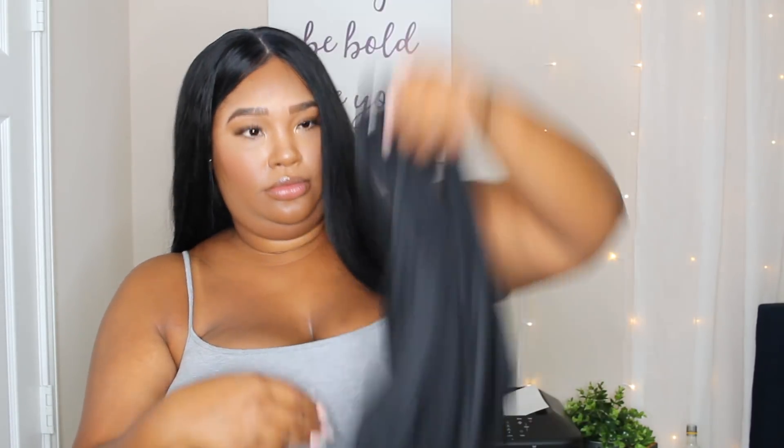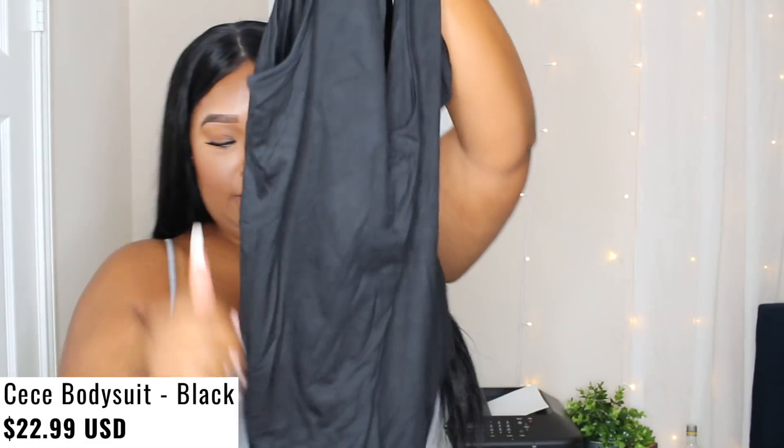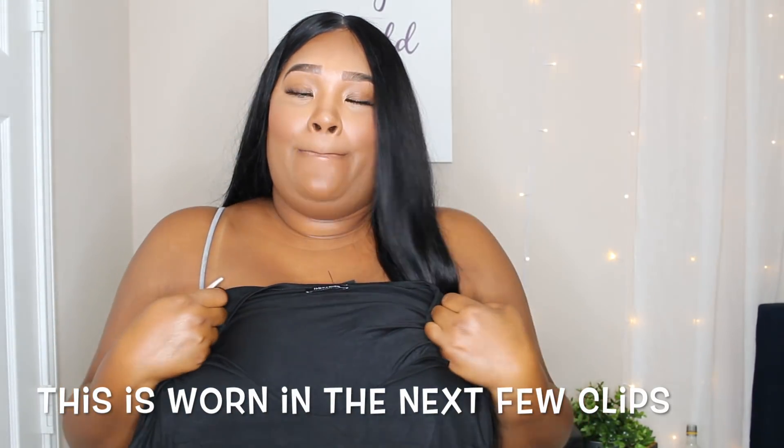Next I got just a plain black bodysuit. It's a thong style — just a plain little bodysuit. It's called CC Bodysuit.